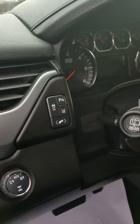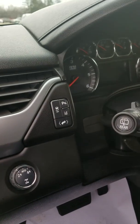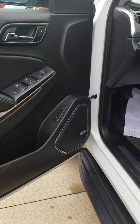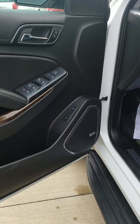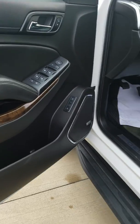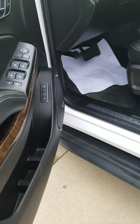Lane departure warning is one of the safety features it has. You have your park assist, so it is going to alert you when you're backing into a space. Bose premium sound system, and you do have memory seats as well, so each key fob can have its own driver setting for your seat.